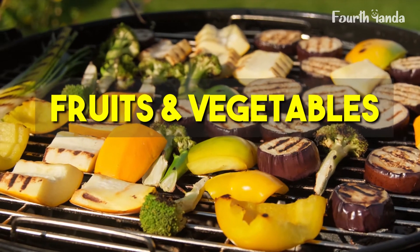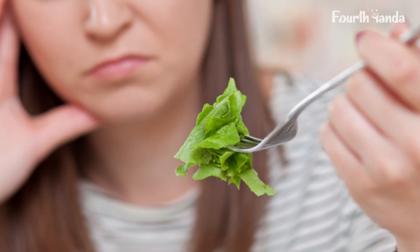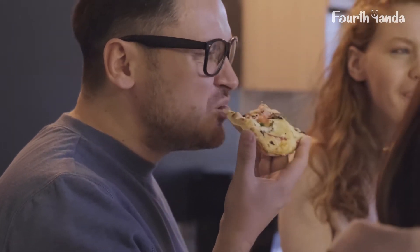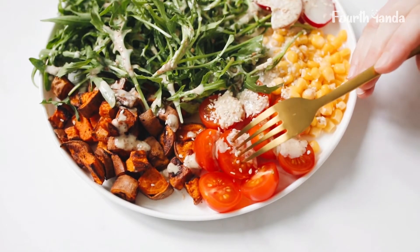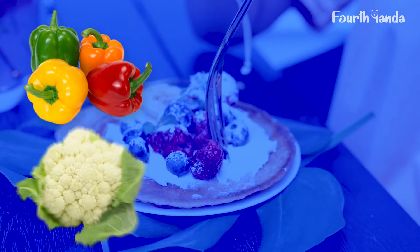Your daily diet plan should have a large portion of fruits and vegetables. Most of us don't eat enough fruits and vegetables — when you have delicious fast food options, why would you choose to eat boring foods? That's what you need to stop, or at least limit. Fruits and vegetables are packed with all the necessary nutrients your body needs. You can choose to eat capsicum, cauliflower, broccoli, tomatoes, or any green leafy vegetables.